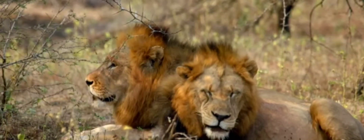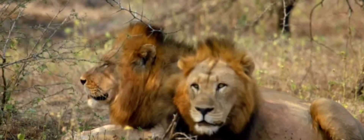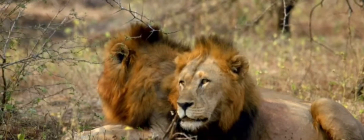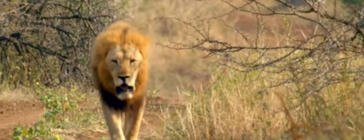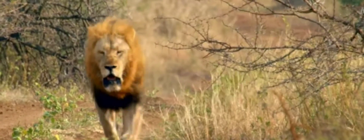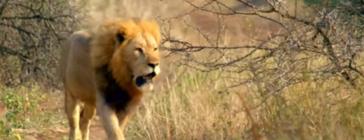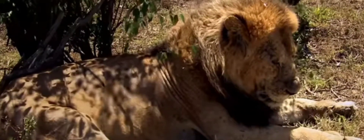Mature males make up for this with their manes — long, shaggy ruffs around their neck and shoulders. What looks like a furry shield is actually a natural billboard. Like a peacock attracts attention with its showy train, the size and colour of a lion's mane advertises his fitness to others. Lions that live in open environments tend to have fuller manes.